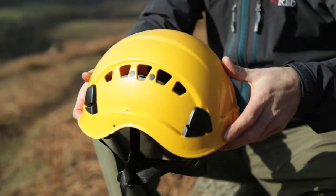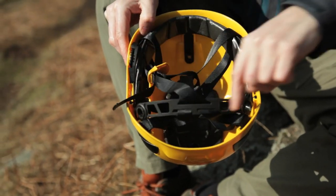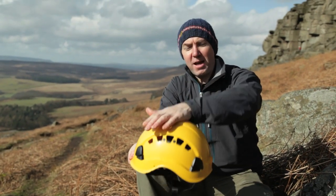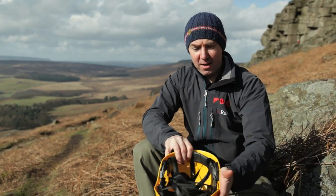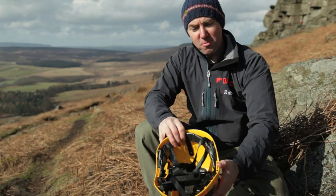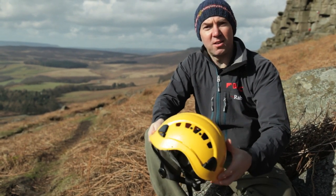Here we've got a hard shell helmet — look inside, this is the cradle. These helmets are really good at protecting from impacts from above, but for side impacts the cradle can't move and absorb any of the impact. So a very good choice as an alpine or winter helmet.